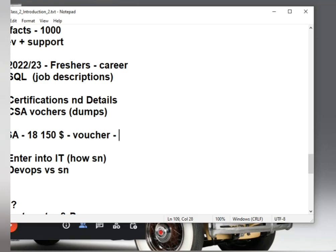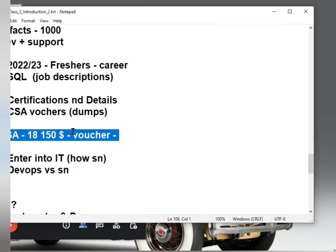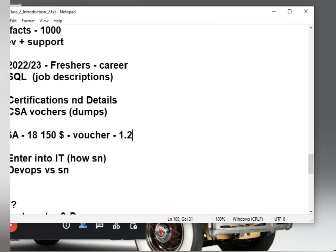To finish the entire CSA examination process, it will cost you around 1.2 to 1.3 lakhs in Indian rupees — not only the exam, but everything included. However, if your company has purchased ServiceNow and given vouchers to employees, and you already have a CSA voucher, you can directly go and do the exam with no fees — no money needs to be spent.